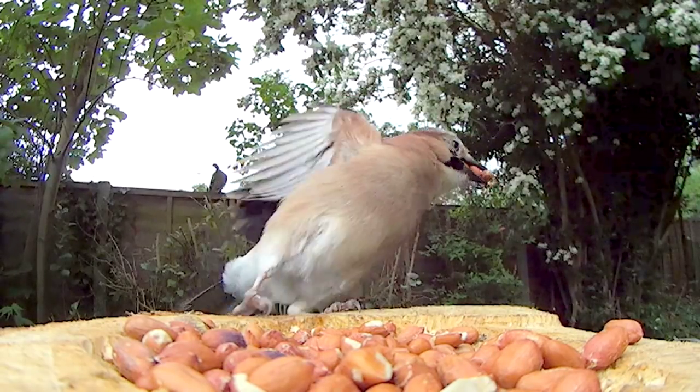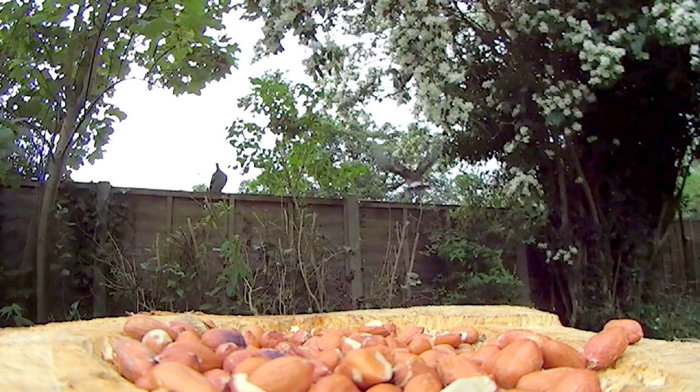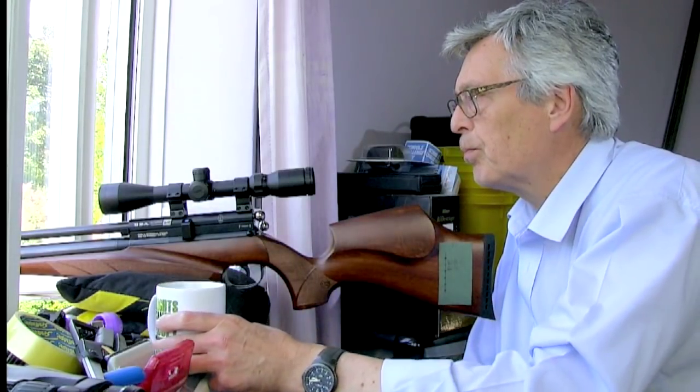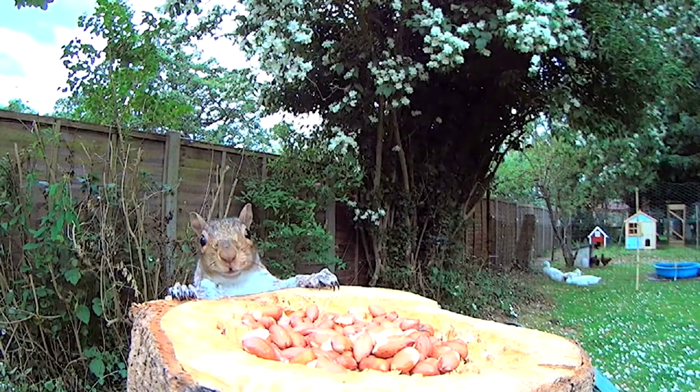Although Jays are on the general license, they aren't really a problem round here, so I leave them be. Grey squirrels are a different matter though. They're very numerous, and they cause all sorts of damage.